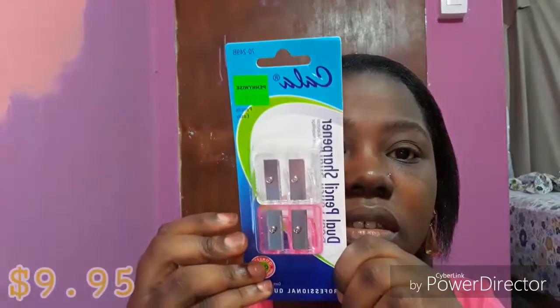I picked up this sharpener just to sharpen eyeliners and lip liners. What I liked about it is that it has two holes — a big one and a small one — because I also have jumbo eye pencils, so I wanted something that had two different sizes.